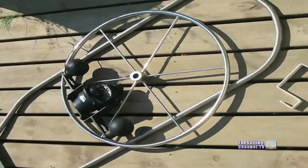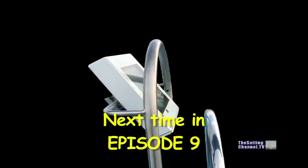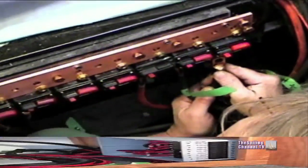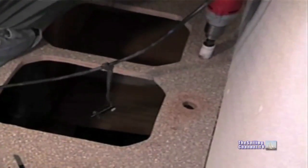Wow, this looks complicated. I better save it for the next episode, along with some serious electrical work, serious — well, pretty serious woodwork, and at long last, serious paintwork.